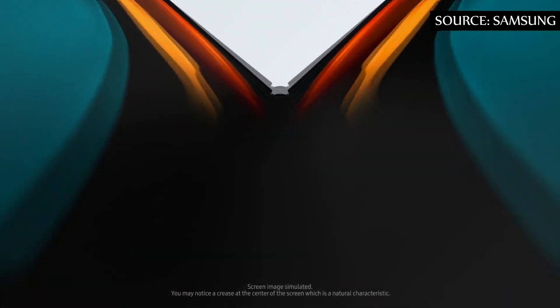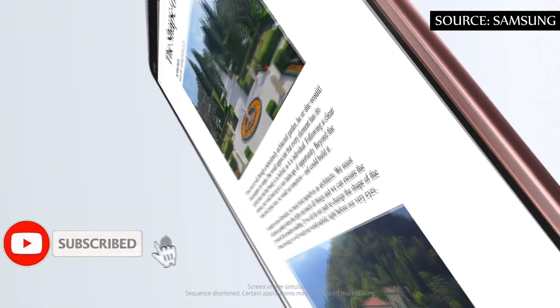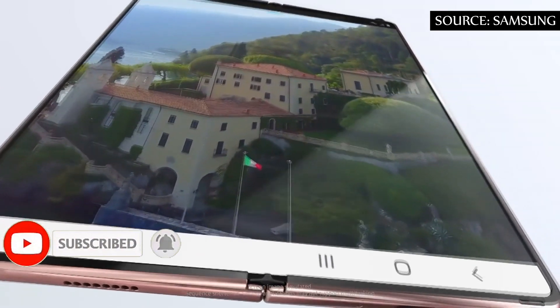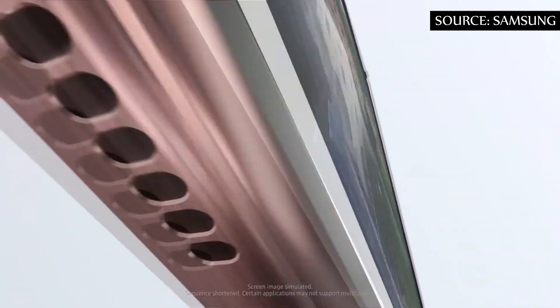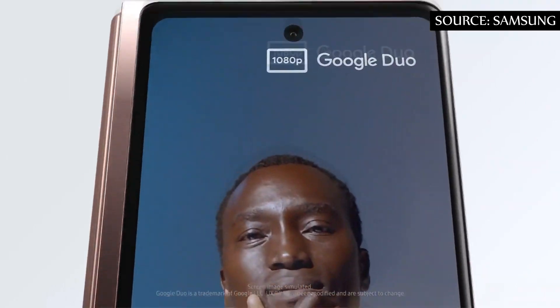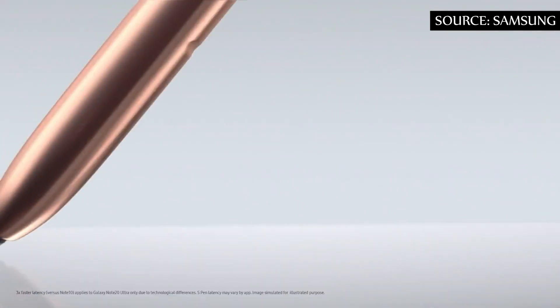Samsung must replace the electromagnetic resonance solution adopted in the Note lineup with a new layer of active electrostatic solution in the Z Fold 3, since EMR is rigid and cannot be folded. With the S Pen being used on top of the plastic panel, some technology to improve resistance will be needed.